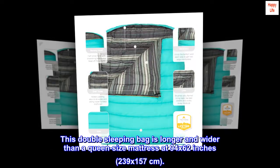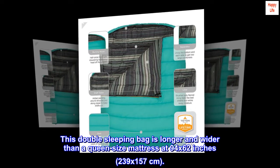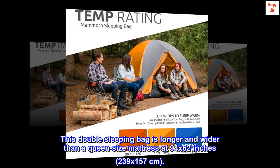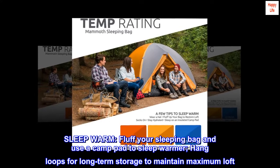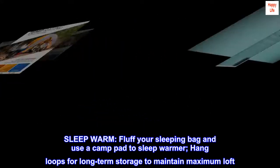This double sleeping bag is longer and wider than a queen size mattress at 94 by 62 inches (239 by 157 centimeters). Sleep warm: fluff your sleeping bag and use a camp pad to sleep warmer. Hang loops are included for long-term storage to maintain maximum loft.